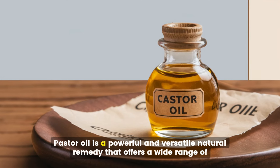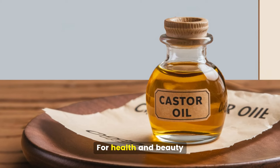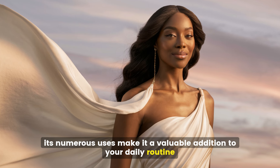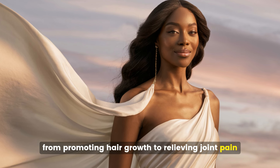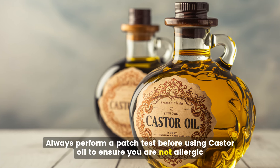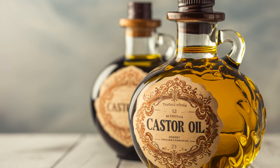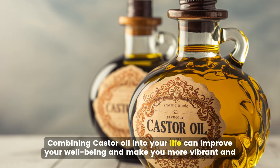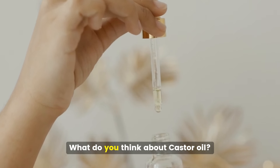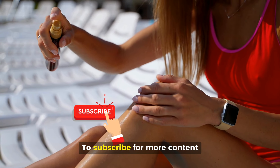Castor oil is a powerful and versatile natural remedy that offers a wide range of benefits for health and beauty. Its numerous uses make it a valuable addition to your daily routine, from promoting hair growth to relieving joint pain. Always perform a patch test before using castor oil to ensure you are not allergic, and consult with a healthcare professional if you have any concerns. Let us know what you think about castor oil in the comments and remember to subscribe for more content.